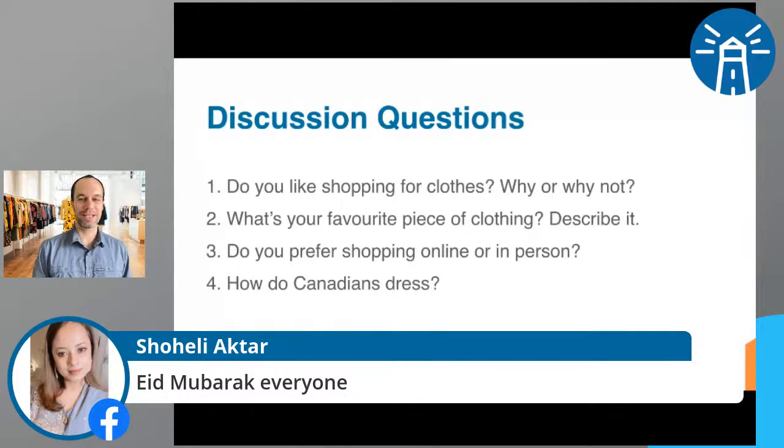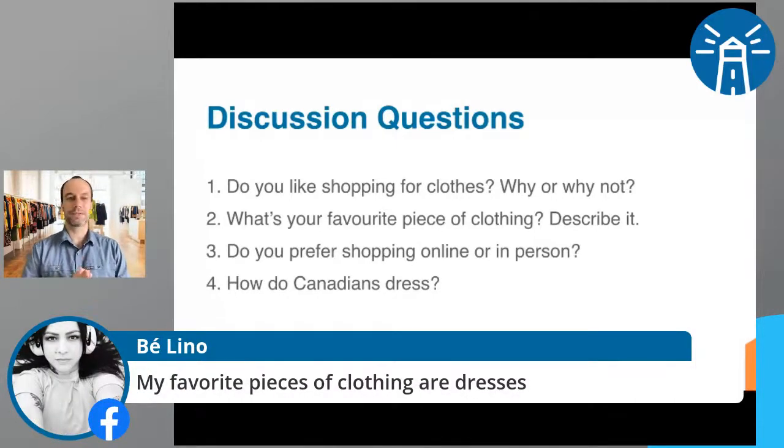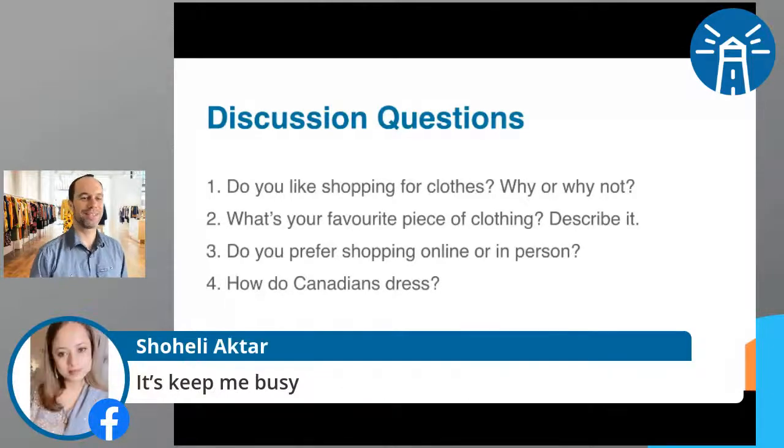Shohili says she feels good when she goes shopping. Let's say 'I feel good when I go shopping' or 'I feel good when I shop' instead of 'do shopping.' Bay's favorite pieces of clothing are dresses. Shohili says shopping keeps her busy. Someone says they prefer window shopping — that's when you go look but you don't buy, and it's much cheaper. It's good exercise instead of buying everything you see. Bay says she prefers shopping online for sure — no human contact.